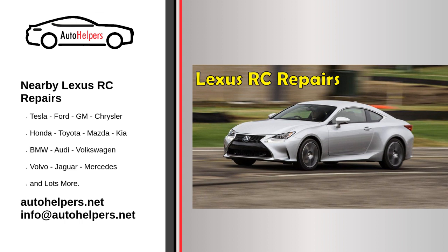Why choose a nearby mechanic for your Lexus RC repairs? There are several benefits to choosing a nearby mechanic for your Lexus RC repairs. Firstly, it's more convenient if you have a busy schedule. It can be difficult to find time to take your car to a mechanic that's far away. A nearby mechanic means that you can drop off your car and pick it up without having to travel too far. Another reason to choose a nearby mechanic is that it can save you money. If you have to travel a long distance to get your car repaired, you'll have to pay for gas and potentially even a rental car. This can add up quickly and end up costing more than the actual repairs. By choosing a nearby mechanic, you can save on these extra costs.